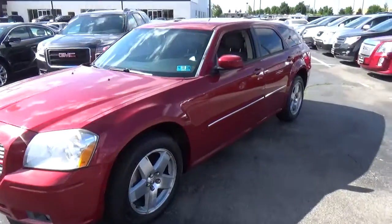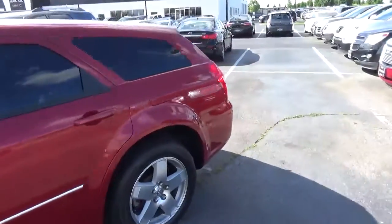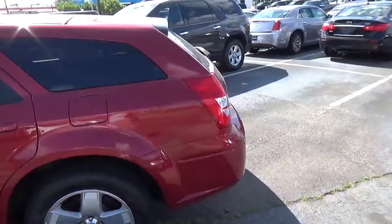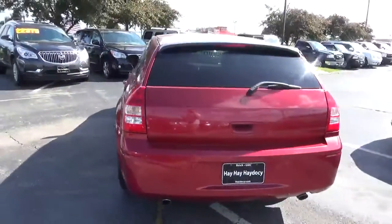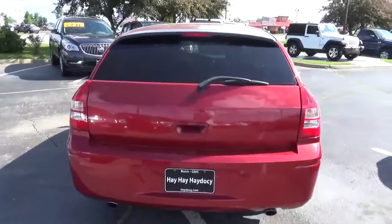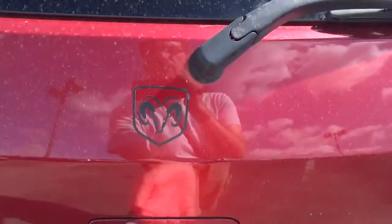Today we've got a 2005 Dodge Magnum RT with all-wheel drive, with an Inferno red exterior and a slate gray interior. Car mileage is 134,668 miles. 5.7 liter 8-cylinder engine, automatic transmission.